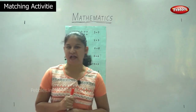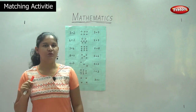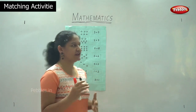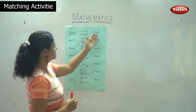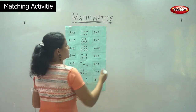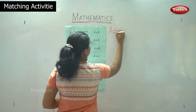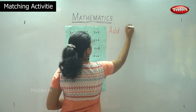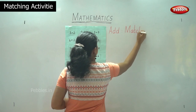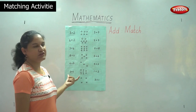So children, we all like to do activities. We have learned addition, and now we will do a small matching activity. We are going to match the number of circles with the numbers written on either side. So we are going to do an addition match and check which box matches with which number.